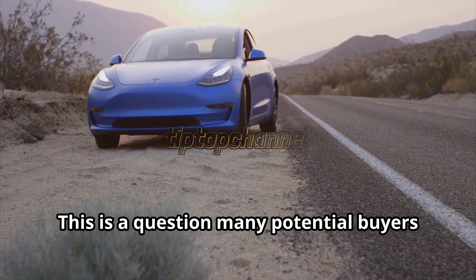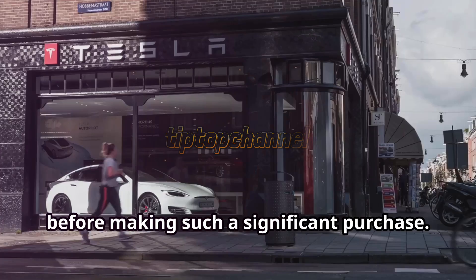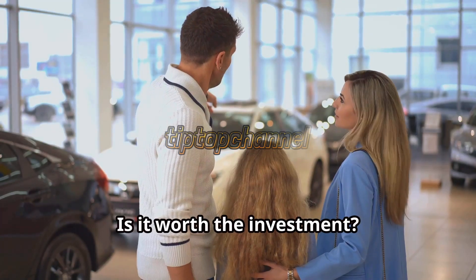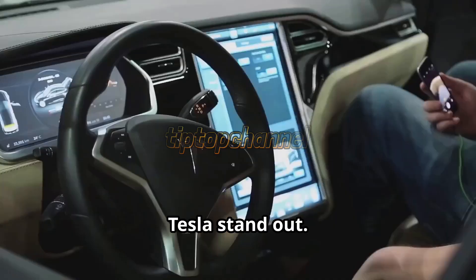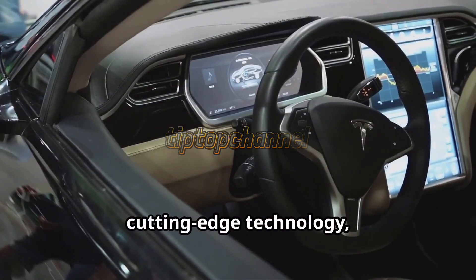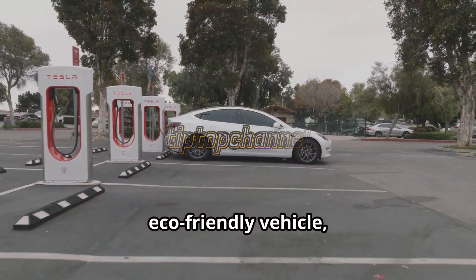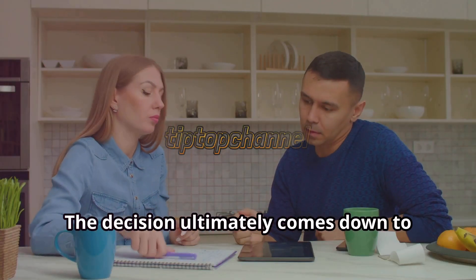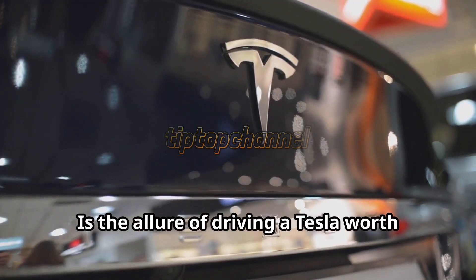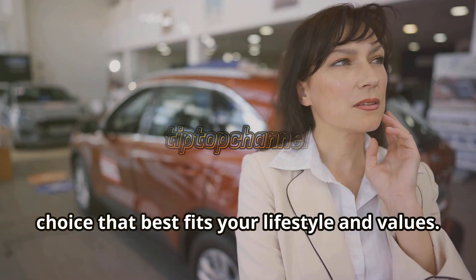Is a Tesla worth the investment? This is a question many potential buyers find themselves asking. Weighing the pros and cons is essential before making such a significant purchase. The high cost of a Tesla is undeniable, but what are you really paying for? Tesla owners enjoy the benefits of cutting-edge technology, impressive performance, and a seamless driving experience. Additionally, there's the satisfaction of driving an eco-friendly vehicle, contributing to a greener planet. The decision ultimately comes down to individual priorities and budget considerations. Are you willing to invest in innovation and sustainability? Is the allure of driving a Tesla worth the premium price? Weigh your options carefully and make the choice that best fits your lifestyle and values.